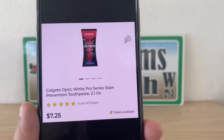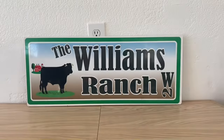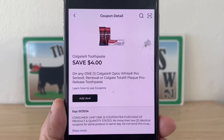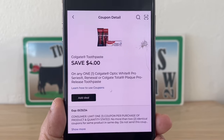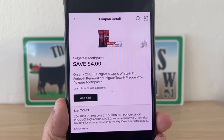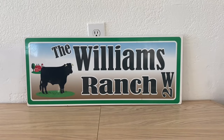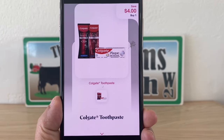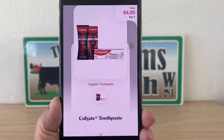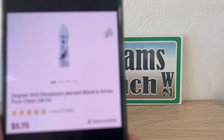Our next one is going to be on the Colgate Optic White Pro Series stain prevention toothpaste — these run seven dollars and twenty-five cents. If you already utilized your five dollar digital coupon at Dollar General, we do have this four dollar coupon. Don't clip this if you still have your five dollar coupon available. We're going to utilize this four dollar coupon for those who already used the five dollar one, paying three twenty-five out of pocket. Whether you use your five dollar or your four dollar coupon, you can submit to Shopmium for four dollars back — making this a freebie plus a seventy-five cent money maker with the four dollar coupon, or a one dollar and seventy-five cent money maker with the five dollar coupon.